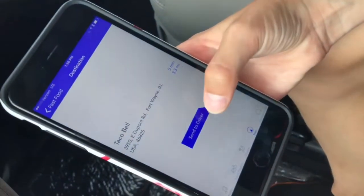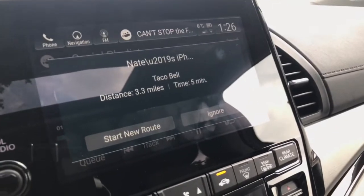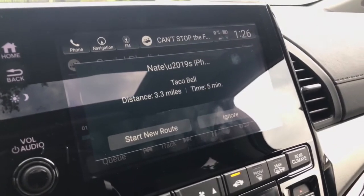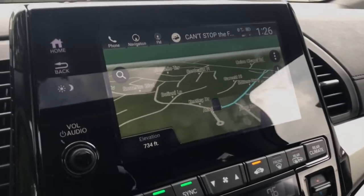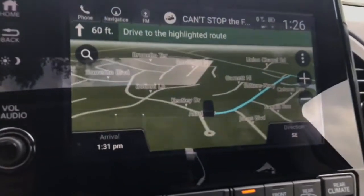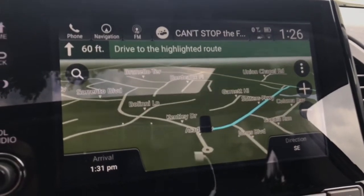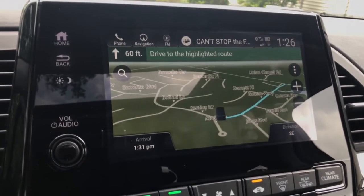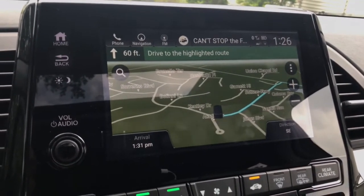I can simply push 'Send to Driver,' and then up on the screen while I'm driving it will automatically send me a notification from the third row or second row wherever they're sitting. If we agree to go to Taco Bell, I can hit 'Create Route' — 'Please drive to highlighted route' — and it will take us straight to the restaurant. If you already have a route in there, this will take you to it as a waypoint and then continue on your route when you're driving.